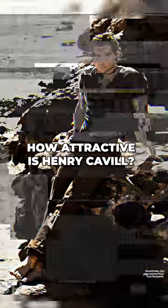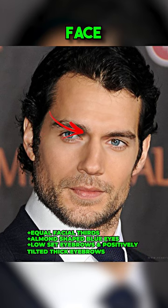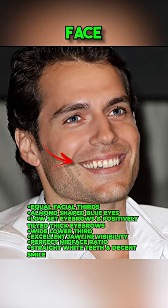How attractive is Henry Cavill? Henry Cavill has equal facial thirds, almond shaped blue eyes with low set and positively thick eyebrows. His lower third is wide and his jawline visibility is excellent. Cavill has a perfect midface ratio, straight white teeth and a decent smile.